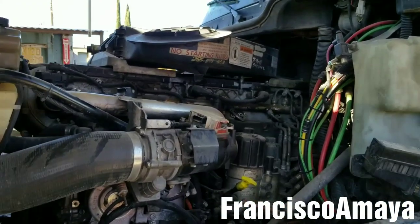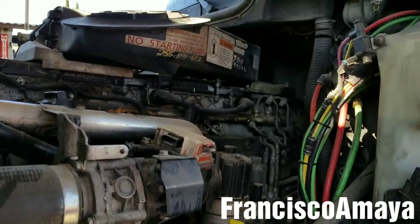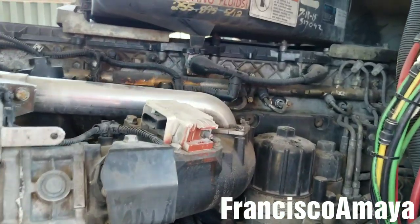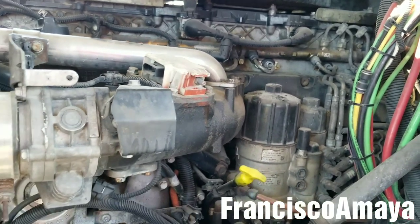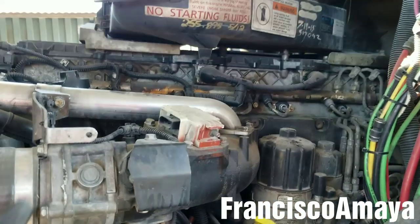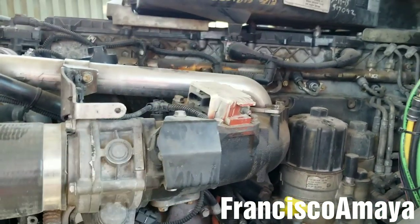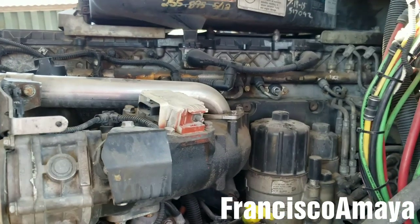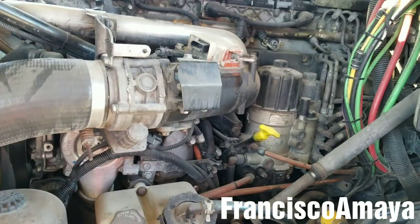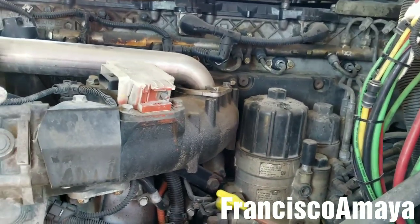Hello everybody. Today I have this 2010 DD15 engine. This specific engine has a major engine failure. The engine failure is in two separate problems, but I'm going to show you one right now. I'm going to make a different video with the other one. The first problem is a broken cylinder liner — a broken cylinder.